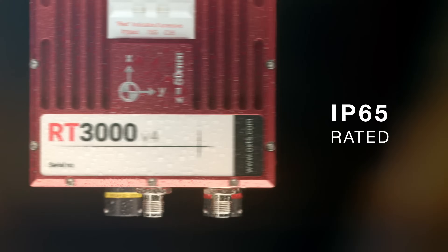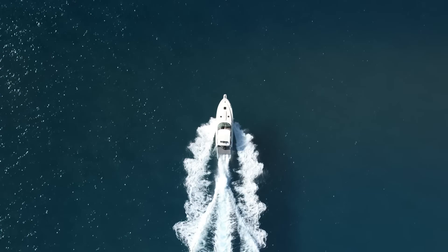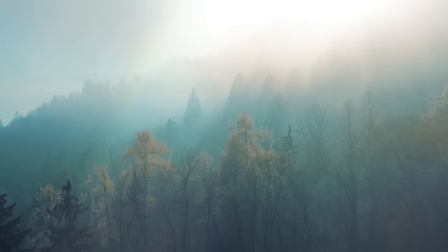The product is also IP65 rated, so it performs very well in multiple environmental conditions. The RT3000 is known for automotive applications but gets used across the board for many other things, including a wide variety of automotive test and validation — particularly ride and handling and ADAS testing.